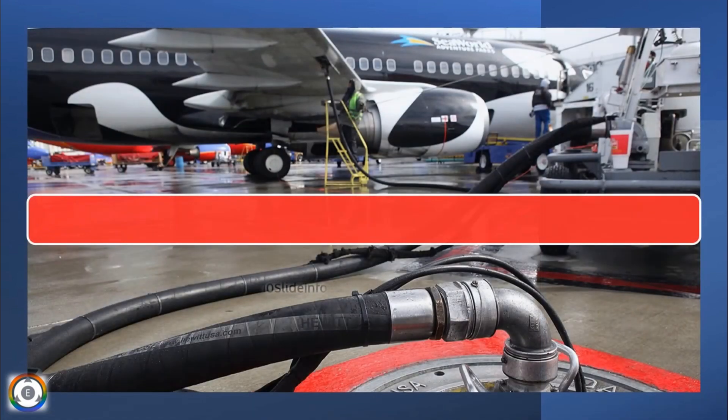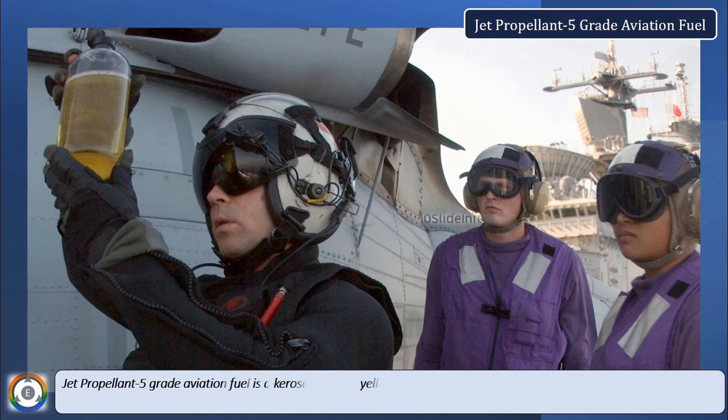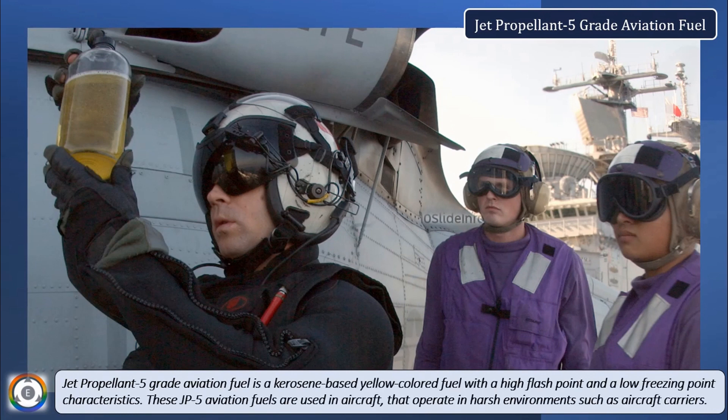What actually is jet propellant 5-grade aviation fuel? Jet propellant 5-grade aviation fuel is a kerosene-based, yellow-colored fuel with high flashpoint and low freezing point characteristics. These JP-5 aviation fuels are used in aircraft that operate in harsh environments, such as aircraft carriers.